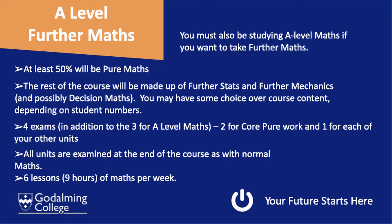For A-level Further Maths, at the end of the two-year course, you will have seven exams in total. Three are for A-level Maths and four are for core pure and the units of further stats or further mechanics. All units are examined at the end of the course, as with normal maths.